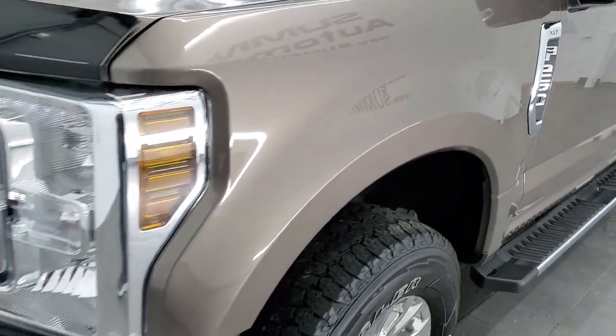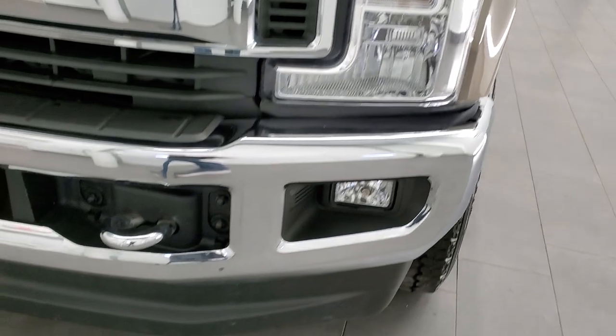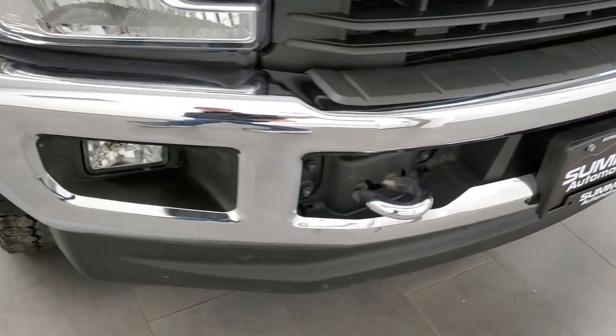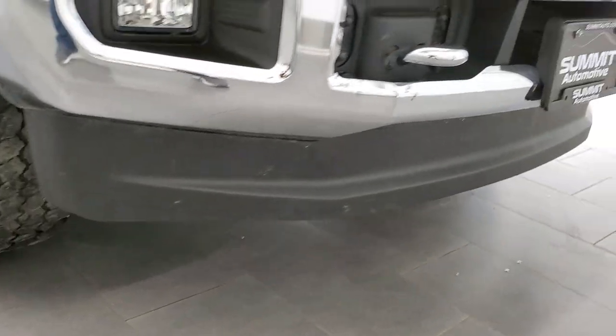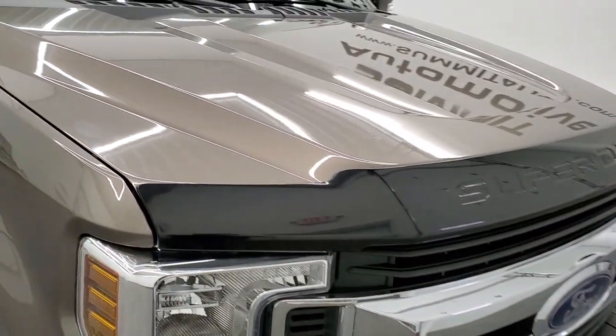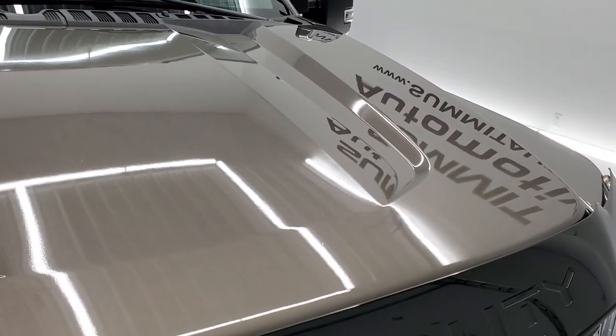The front fenders are in nice shape. Headlight lenses are nice and clear. I didn't see any major dents or dings on the front bumper. The lower valence looks good. It has factory fog lights, a bug shield, and the hood is in very nice condition as well.